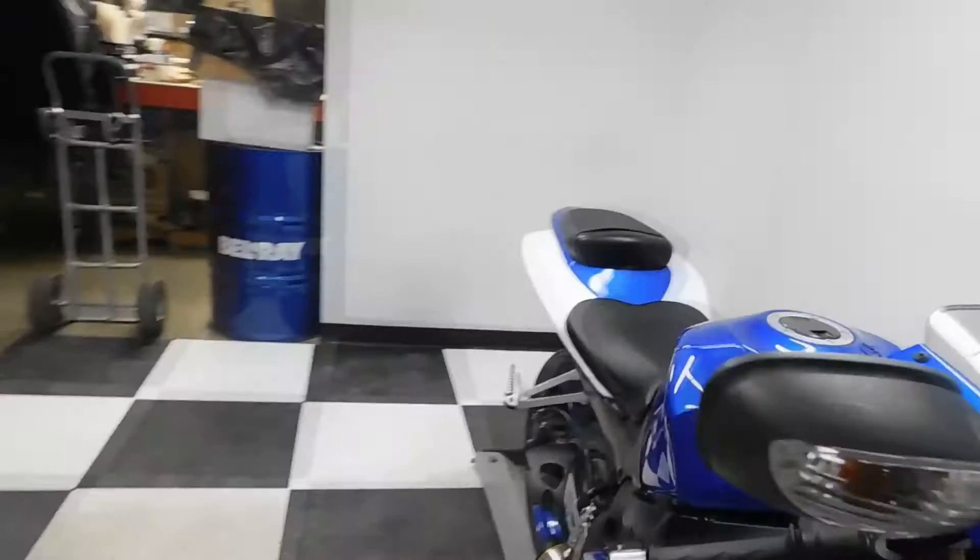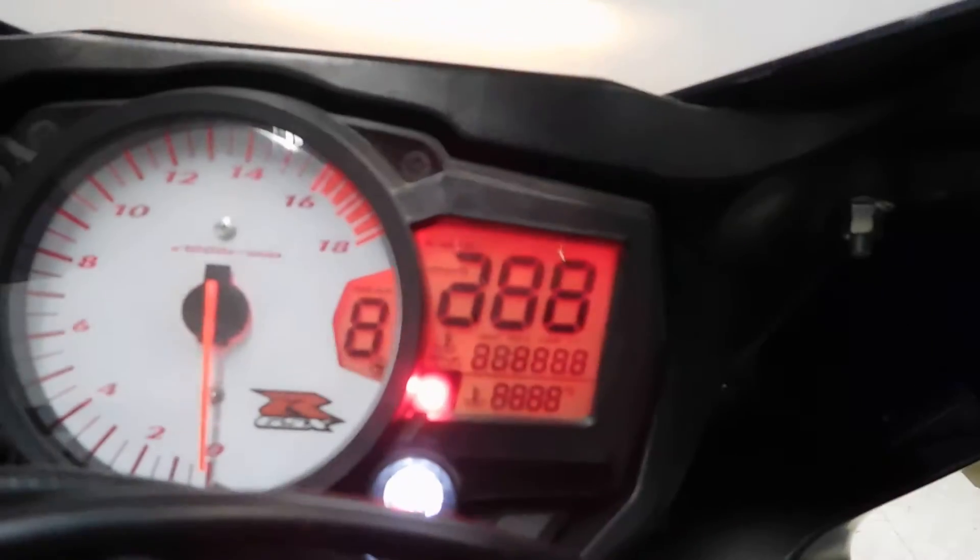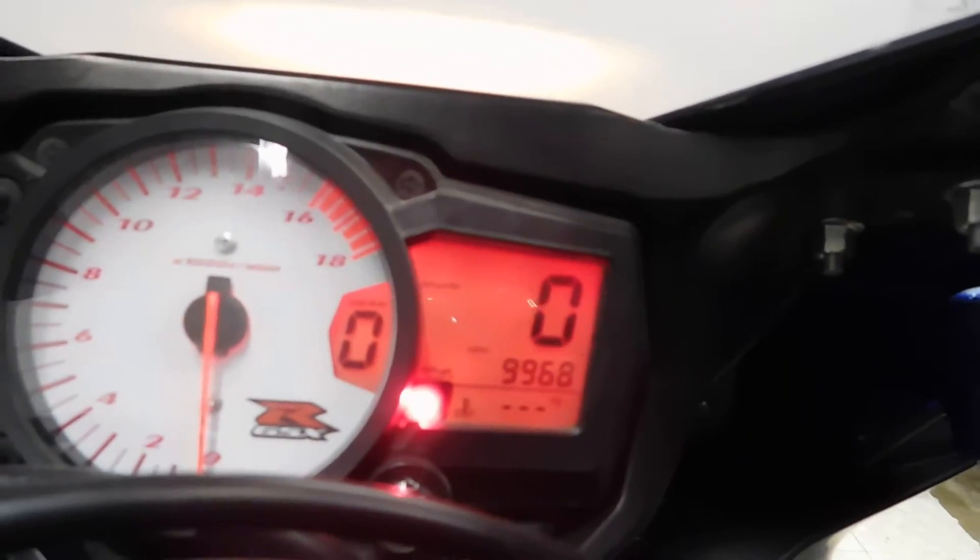Alright, let me show you those miles now. 9,968 is what's on it.